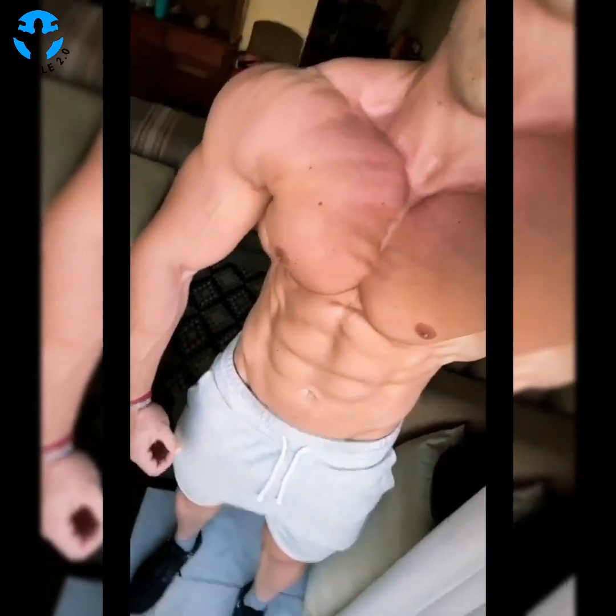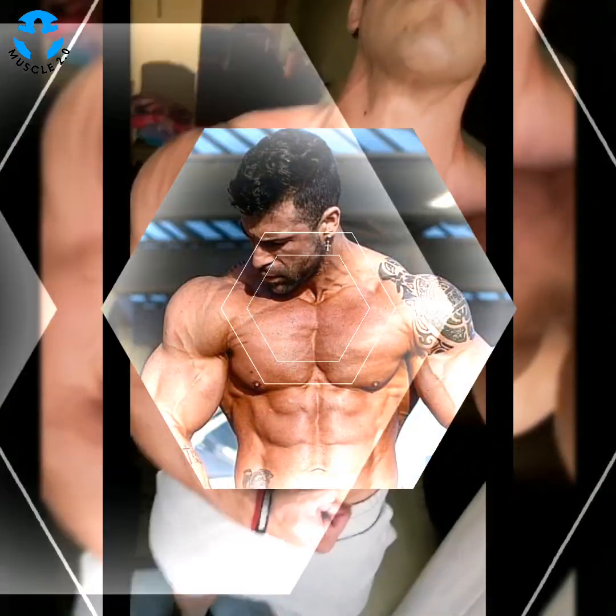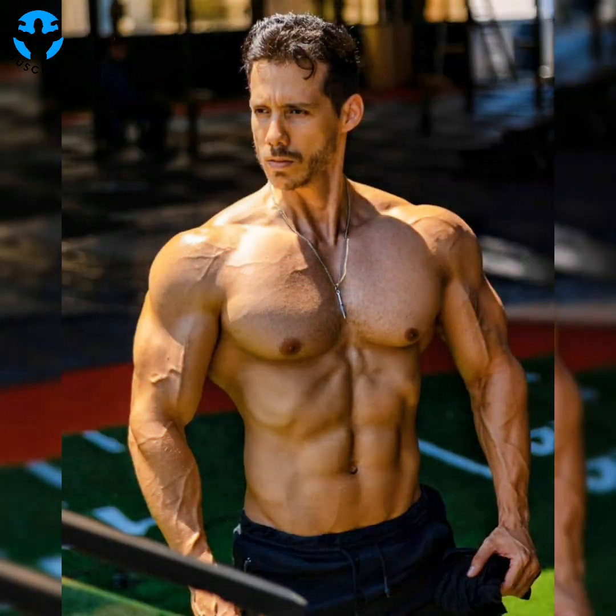Friends, watch the video till the end because today's video features the most beautiful and attractive bodybuilders. My channel has one simple goal: to motivate you, to give you that little push you need to go after your dreams. Have you ever struggled when picking up a gallon of milk?